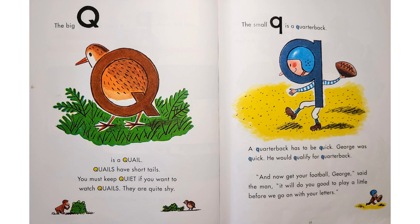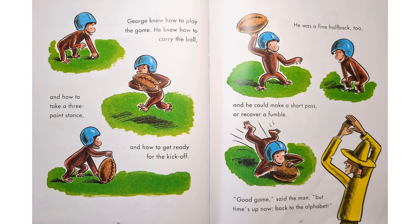"And now get your football, George," said the man. "It will do you good to play a little before we go on with your letters." George knew how to play the game. He knew how to carry the ball, and how to take a three-point stance, and how to get ready for the kickoff. He was a fine halfback, too, and he could make a short pass or recover a fumble. "Good game," said the man. "But time's up now. Back to the alphabet."